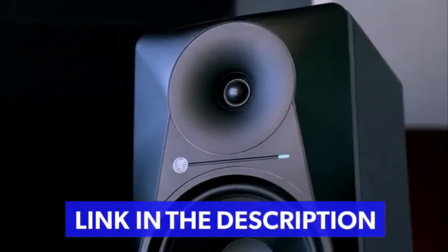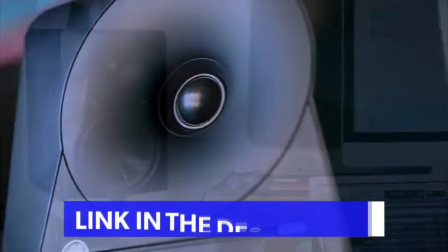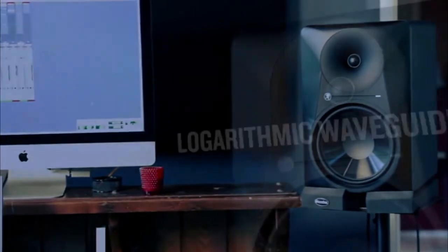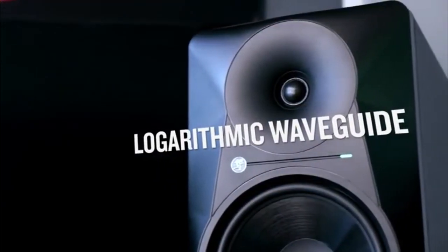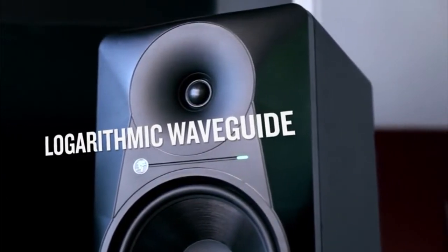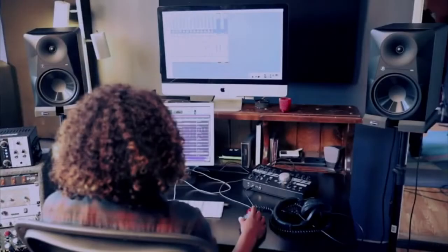Using key technology and acoustic design elements from some of our most iconic gear, MR-Series Studio Monitors deliver an honest and accurate representation of your mix that you can count on when you need professional results. Our proven logarithmic waveguide provides an ultra-wide listening sweet spot and enhanced stereo imaging for increased clarity and consistent sound over a wide area of the room.